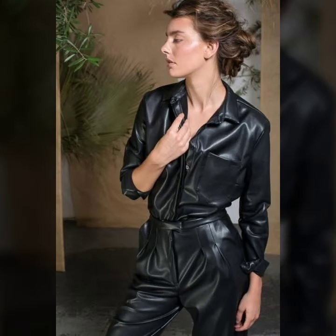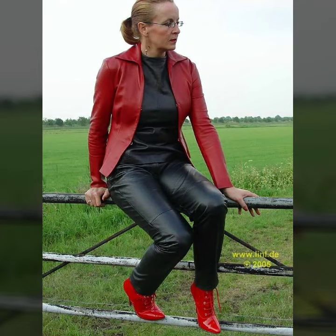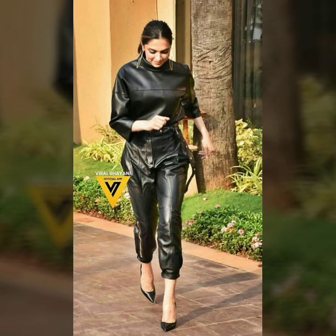Hi my dear friends, how are you all? Welcome to our channel, Fashion Meets. In today's video we are diving into the world of style and luxury as we explore the different types of leather dresses that are sure to elevate your wardrobe. From classic elegance to bold statements, we have got it all covered. Are you ready to discover the perfect leather dress that suits your personality? Let's jump right in.